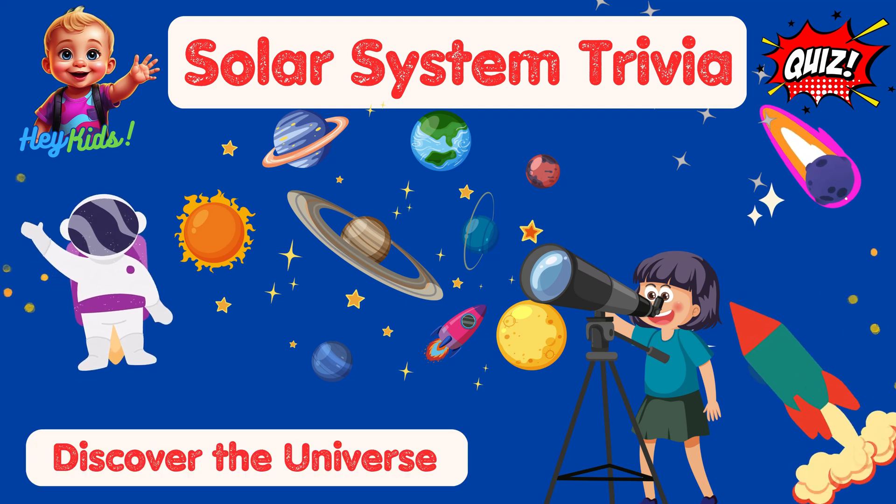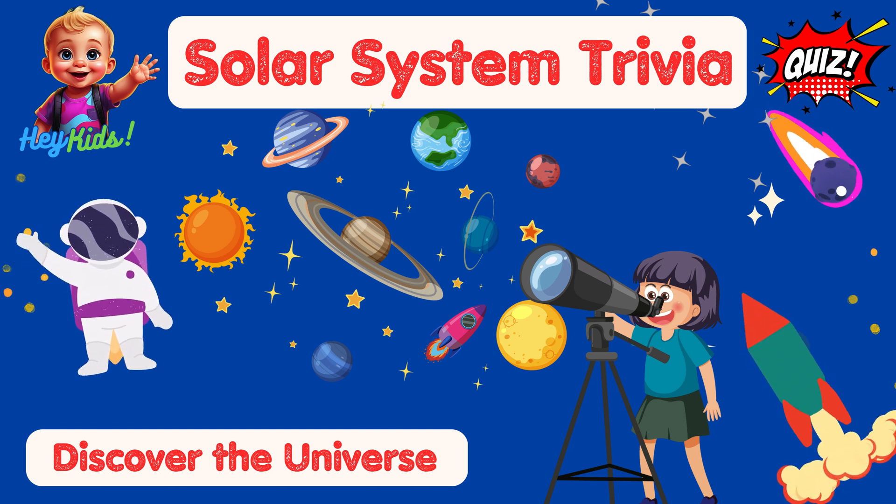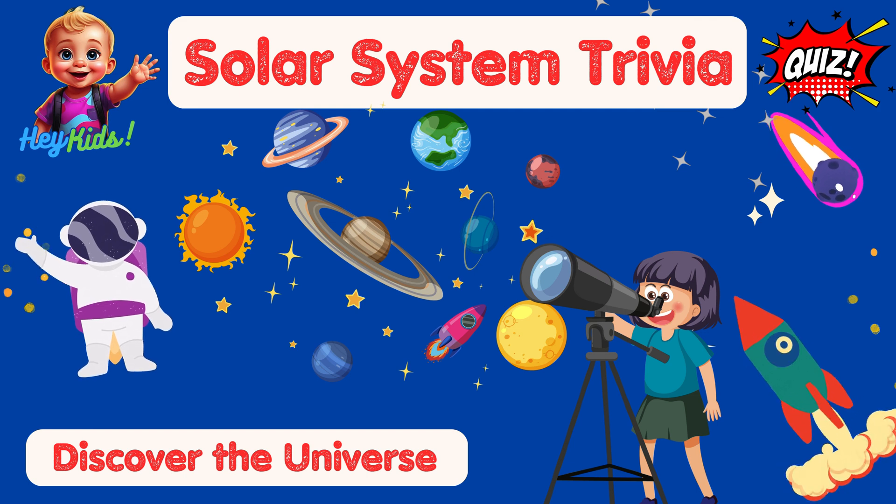Hey kids! Welcome back to another exciting video about the solar system. This time we're diving into space with a fun quiz trivia format. Are you ready to explore the cosmos? Let's blast off together!